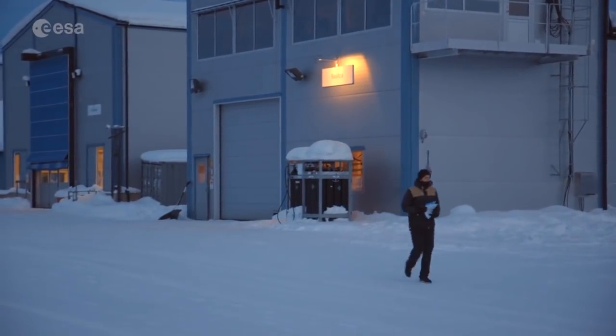This test is a low altitude drop test, which we call a LADT. The objective of this test is to test the main parachute for the Exobars mission, which is a large 35 meter diameter ring slot parachute.